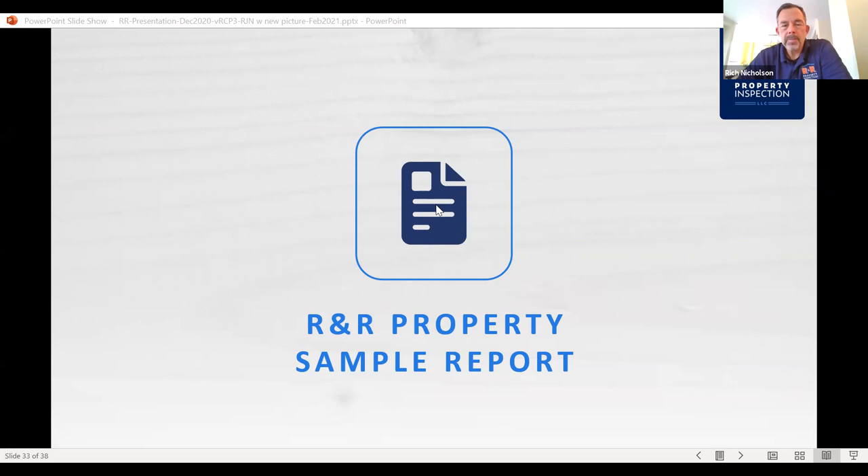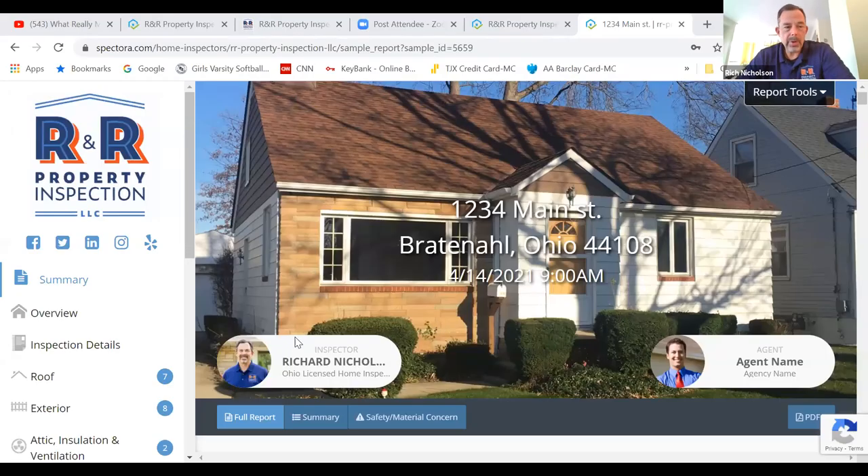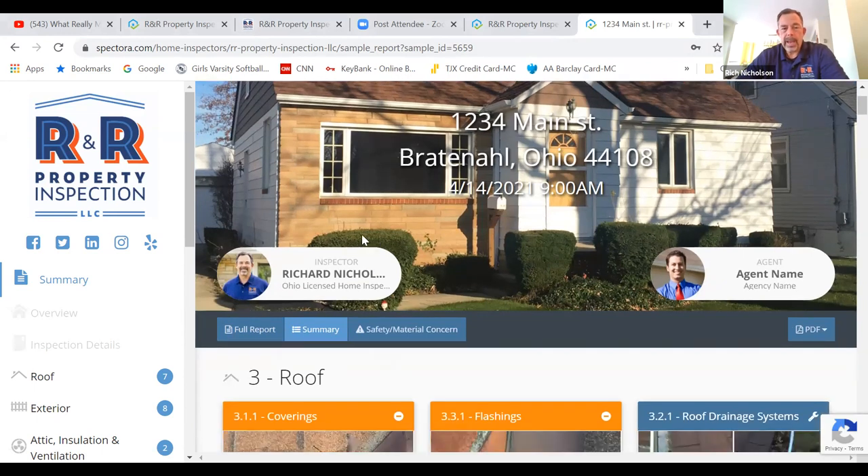Let me show you a sample report using the software I use. So here's a sample inspection report. I have a summary and a full report.